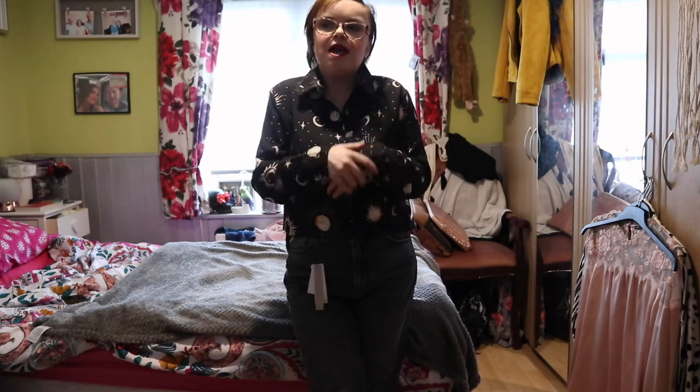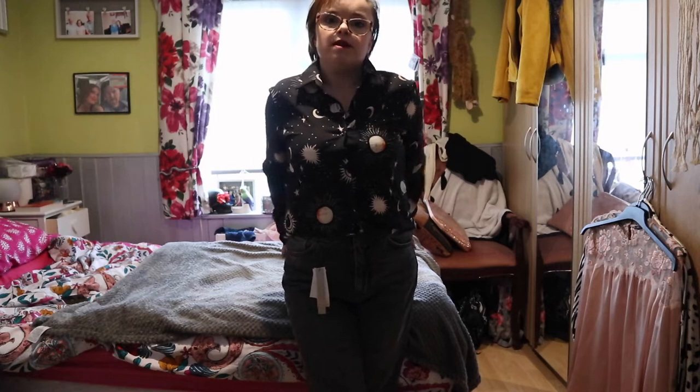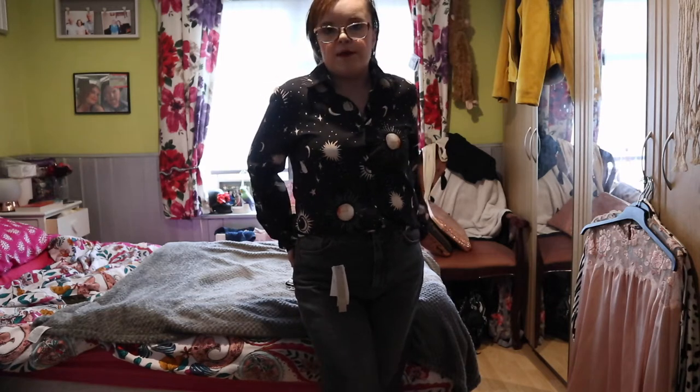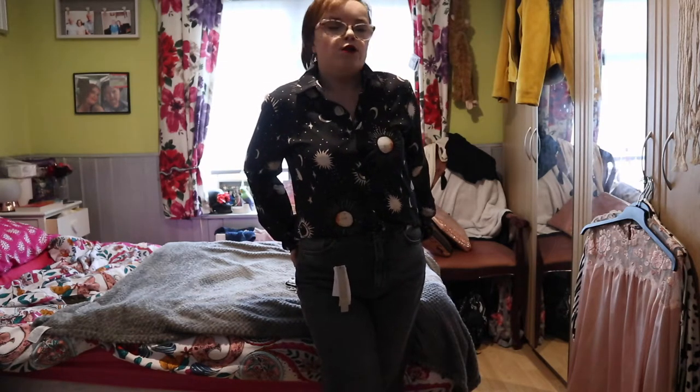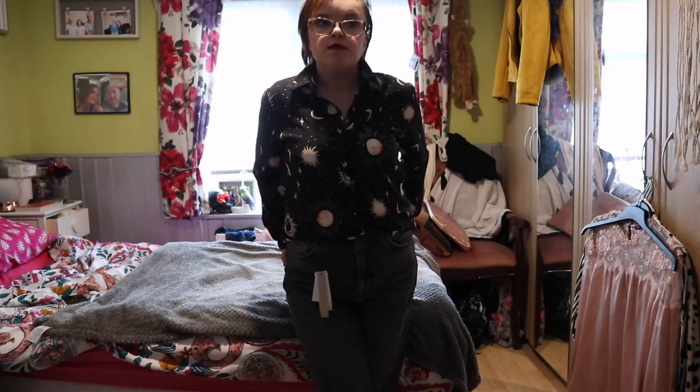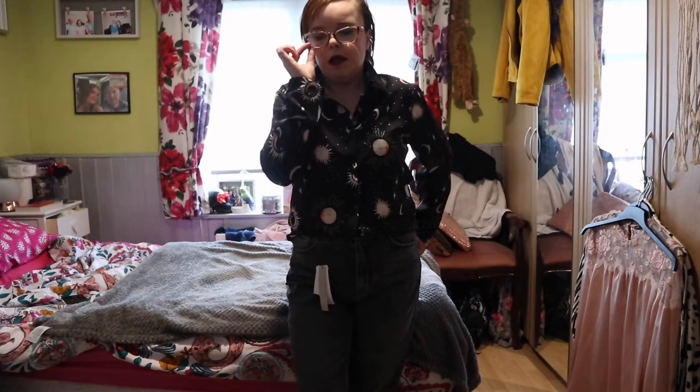Hi guys and welcome back to another video. As you can tell by the title, this video is going to be a vintage haul. Obviously, as we can't get out to shops due to lockdown, I decided to do a lot of thrifting from Vinted. I've seen a lot of people rate Vinted and say how good it is, so I wanted to try it myself. I've tried other platforms too, and from my experience I am loving Vinted.